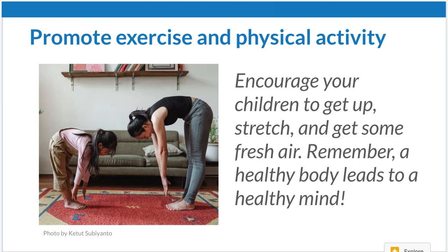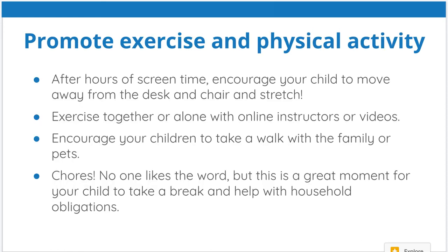It's time to exercise the body — they've been exercising their minds, so now it's time to get up and stretch. Close down the laptop, turn off the phones, and encourage your child to move. Get away from the desk, stretch, meditate, do yoga. You can exercise together or alone with online instructors or videos. This is a good time to take the family out on a walk, walk the pets, or ride bikes. Chores are also a great moment for your child to take a break and help out with household obligations.